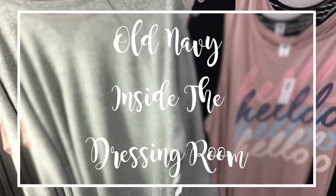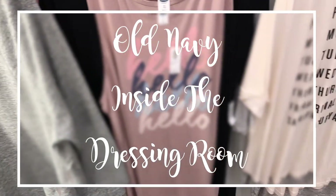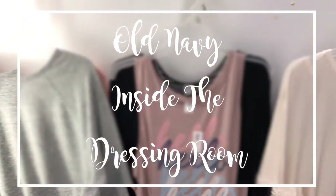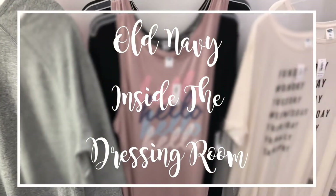Hey guys, welcome back to my channel! If you are new, welcome — my name is Tamala. Today I'm going to bring you guys another inside-the-dressing-room video. Today we went to Old Navy and I found some really cute stuff, so if y'all are interested, just keep watching.